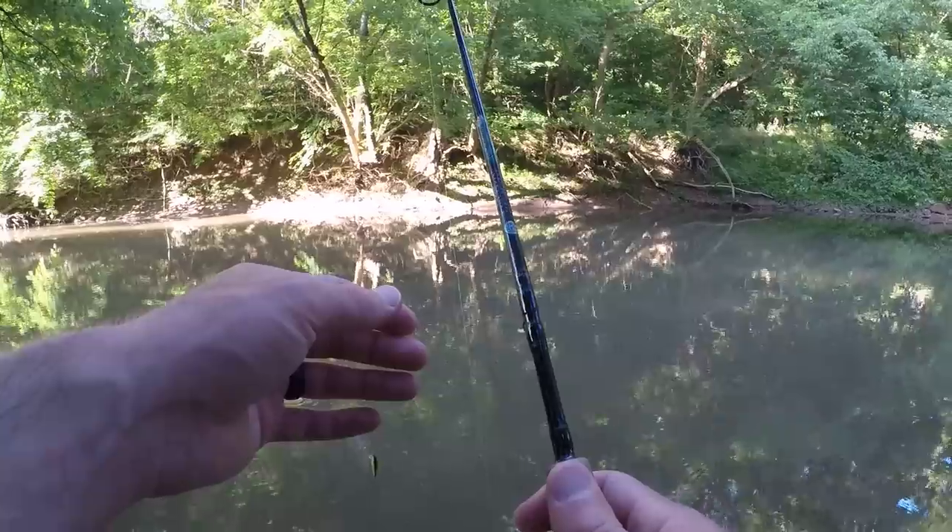Holy crap guys, what a walleye. I've never seen or caught a walleye that big out of this creek — absolute beauty. Got a good healthy release on it. I could have kept it and eaten it, but it's just so hard for me to kill something that beautiful, so I'm gonna keep fishing and hopefully catch some more.